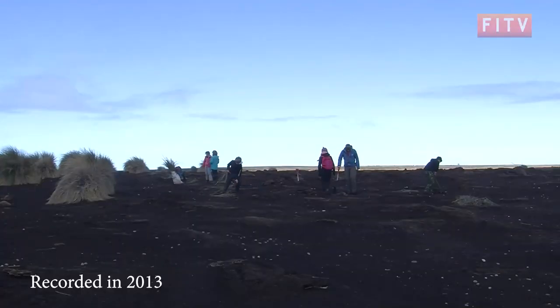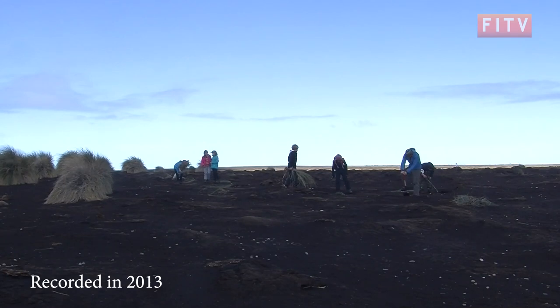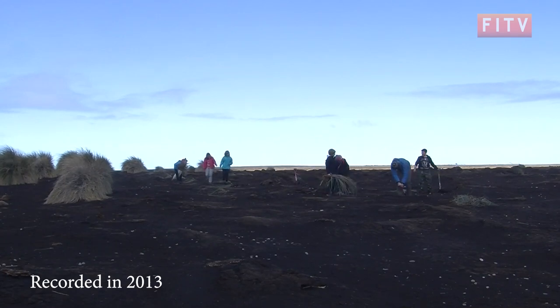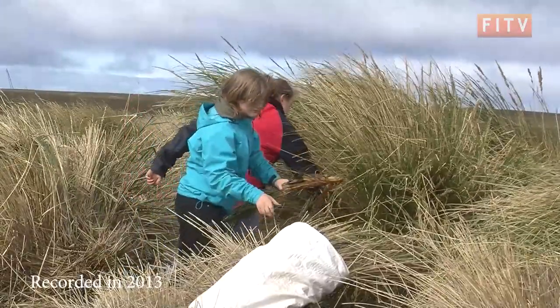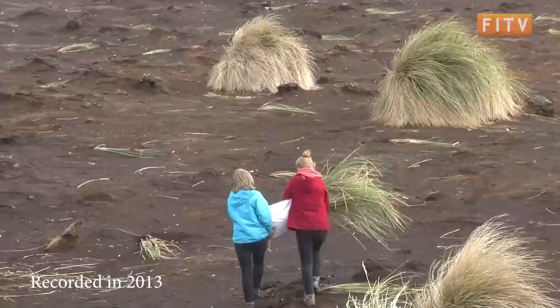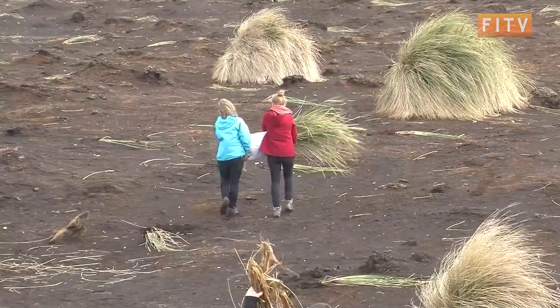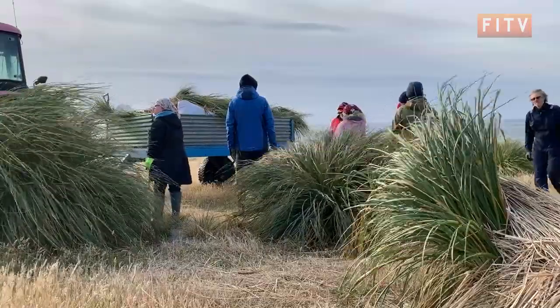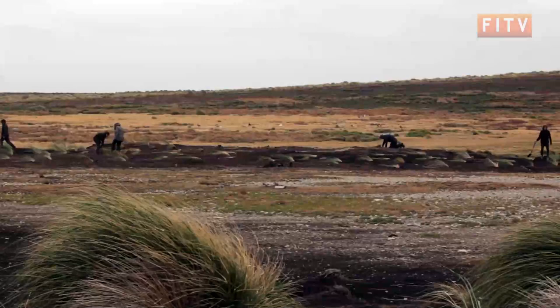This is the first time the Watch Group have planted tussock on the island, an initiative Falklands Conservation hopes to continue. A couple of years ago, FITV's Caroline Scott with the Watch Group helped plant tussock at Beaver Pond, which has had some positive results. A lot of the tussock planted at Beaver Pond even three or four years ago is now already making its own babies, as it were — self-seeding — and these are spreading, so the more tussock there is, the more it self-seeds.